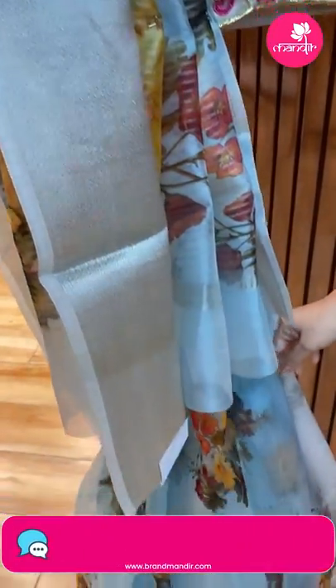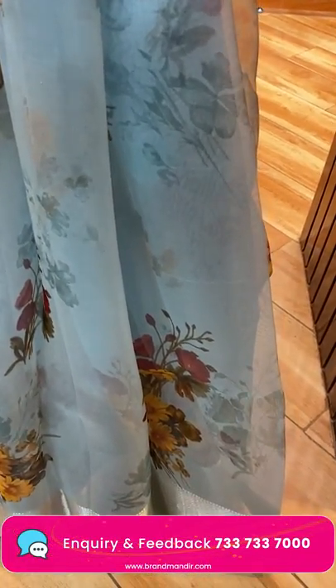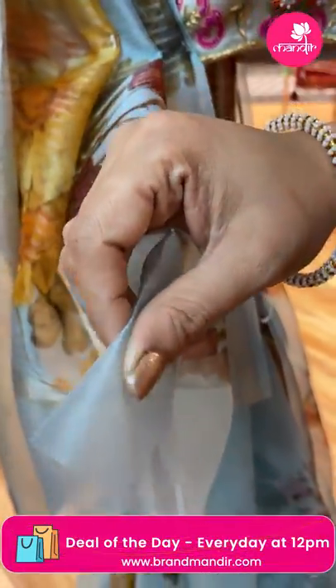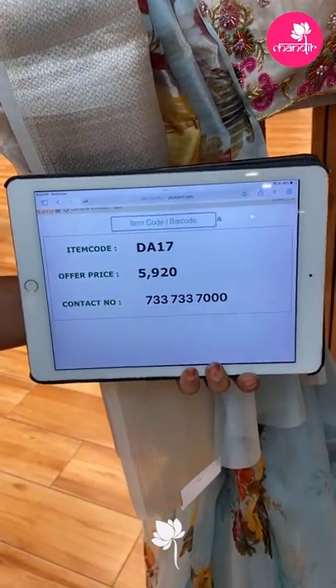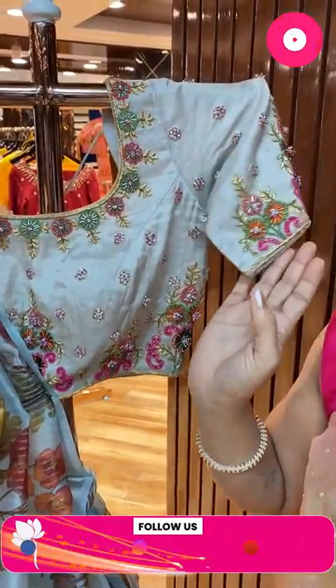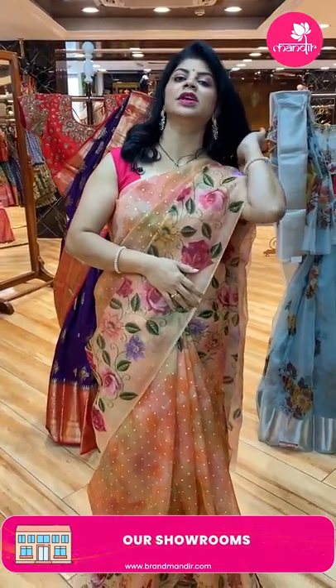Next — blue kora saree, printed kora. Very pretty border with diamond brocade and silver zari border. Printed pallu with zari lines. Blouse is self. Saree pricing: 5920, code DS17. For customised contrast blouses, lehengas and dupattas, contact our brand R for Rupa Money. For any query regarding designing, WhatsApp us on 733-733-7000.